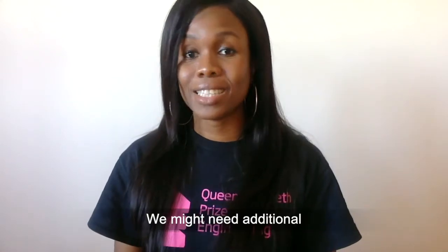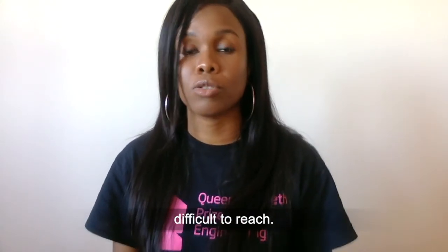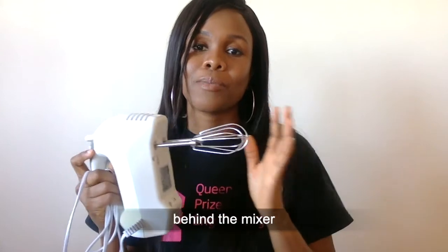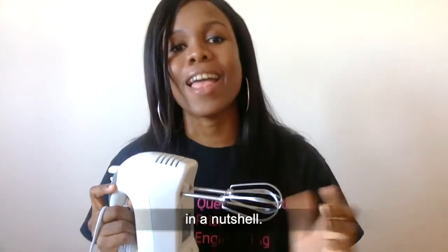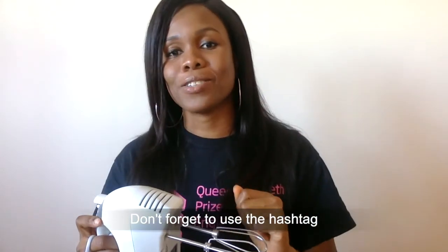We might need additional plates to encourage uniform mixing in parts of bigger vessels that may be difficult to reach. That's the engineering behind the mixer in a nutshell. Help us celebrate engineering by sharing a photo or video of an innovation that inspires you. Don't forget to use the hashtag #engineeringinspirations.